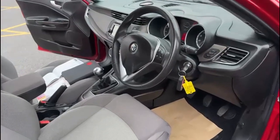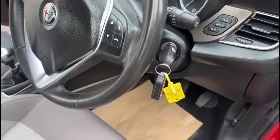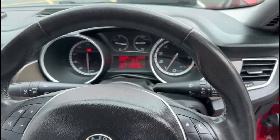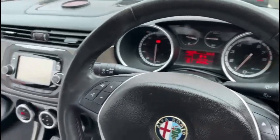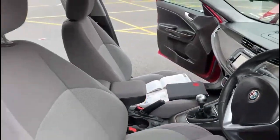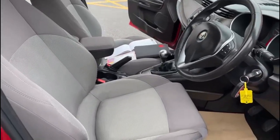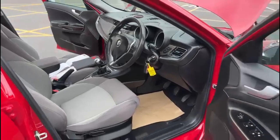Moving on to the inside — as you can see, there are two keys present with the vehicle. The car's covered 57,095 miles, and as you can see there are no warning lights on the dash. DAB radio with Bluetooth. All the seats are in excellent condition, with no rips, burns or scuffs anywhere on the fabric.